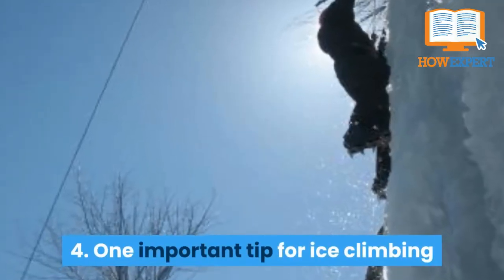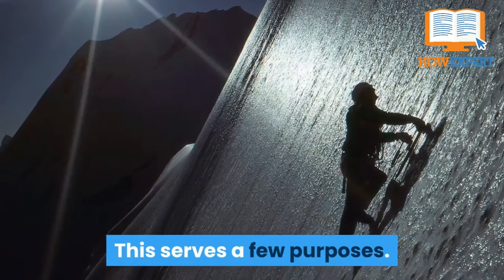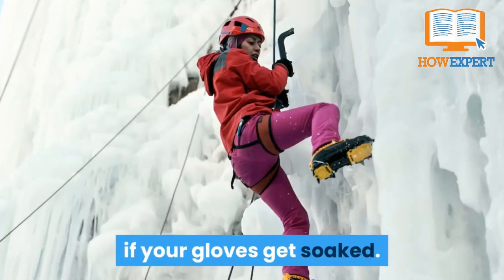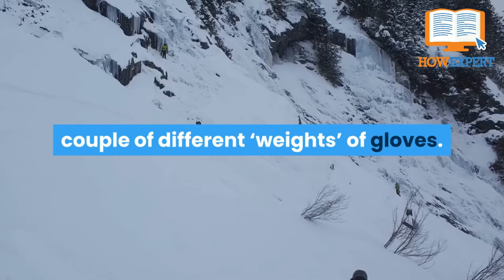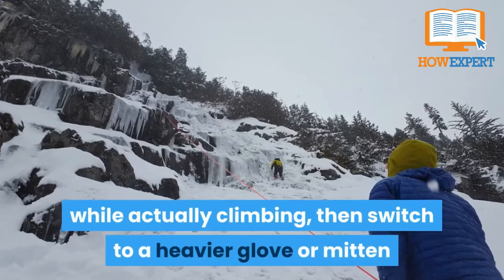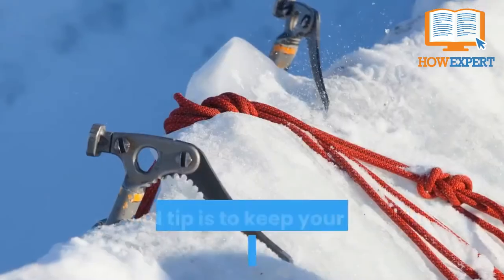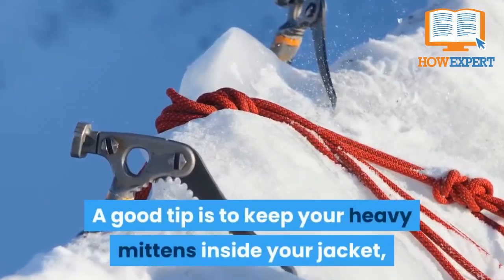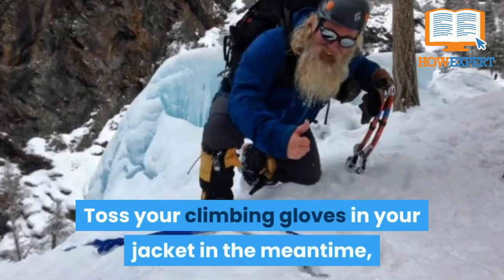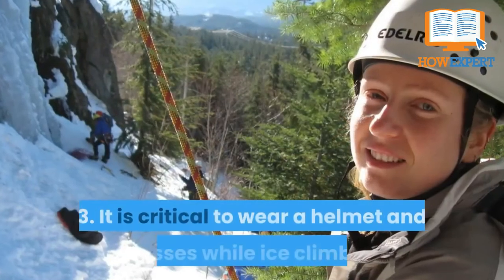Fact 4: One important tip for ice climbing is to bring several pairs of gloves. First, it allows you to switch between pairs if your gloves get soaked. Second, it allows you to bring a couple of different weights of gloves — it's common to use a thinner glove for dexterity while climbing, then switch to a heavier glove or mitten while at the base of the route or between pitches. Keep your heavy mittens inside your jacket so they're already warm when you finish climbing, and toss your climbing gloves in your jacket so they can warm up and dry out.